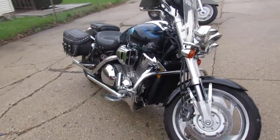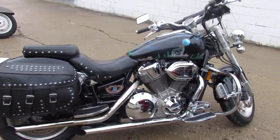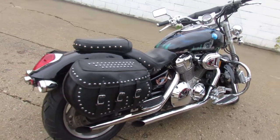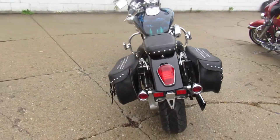Check this one out, only 26,801 miles, it's a nice clean bike, custom paint, you got windshield, saddlebags, engine guards, highway pegs, tons of chrome, cobra exhaust, makes this thing sound great.